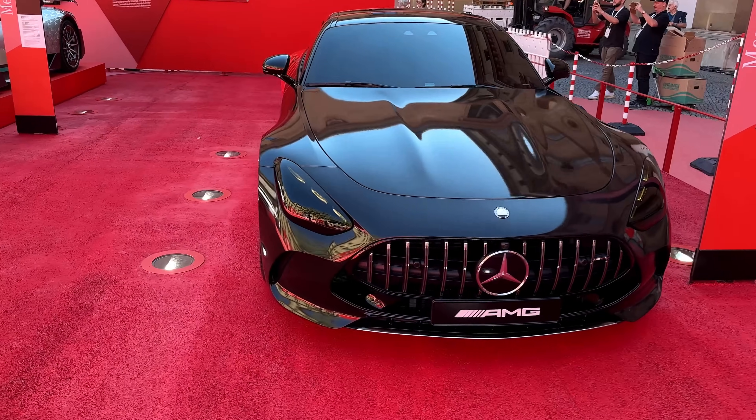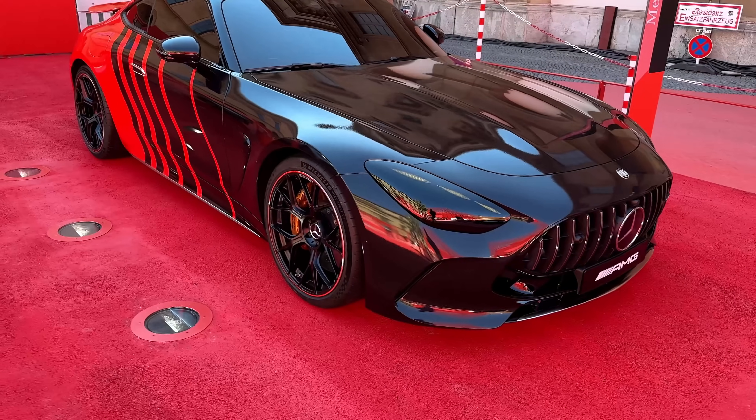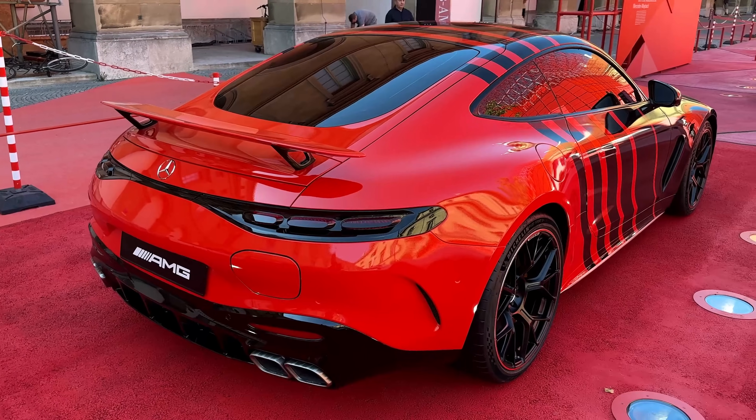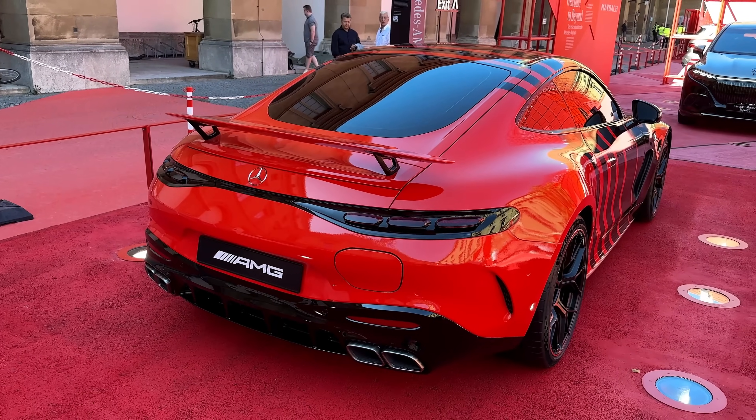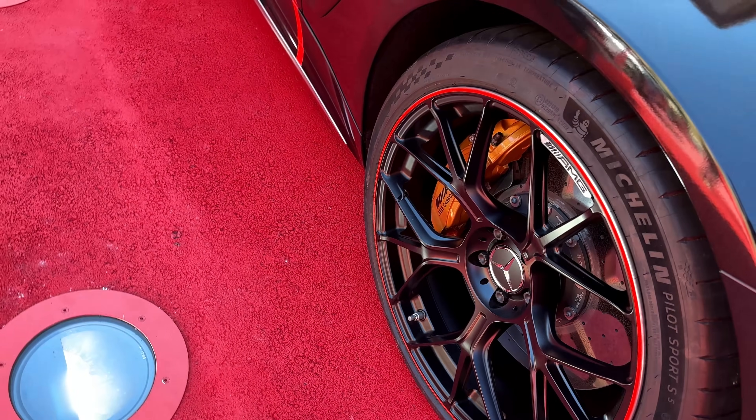The special look of this GT — AMG has decided to go full black on this and it looks absolutely amazing. Just look at the way they did it. I really love it. These here finish in 21 inches and look absolutely gorgeous. I'm a huge fan.